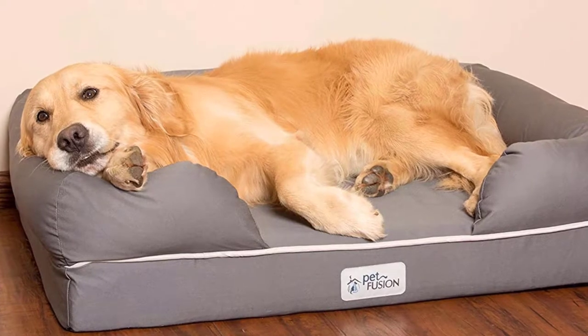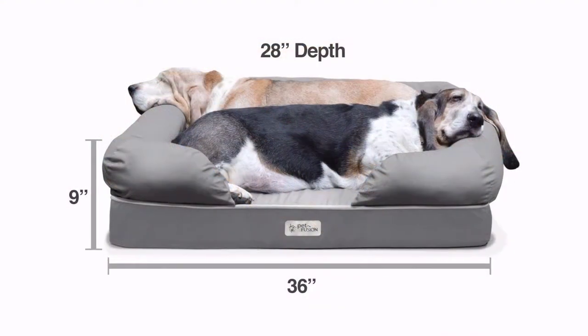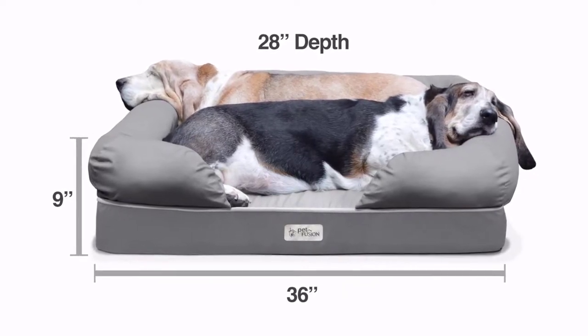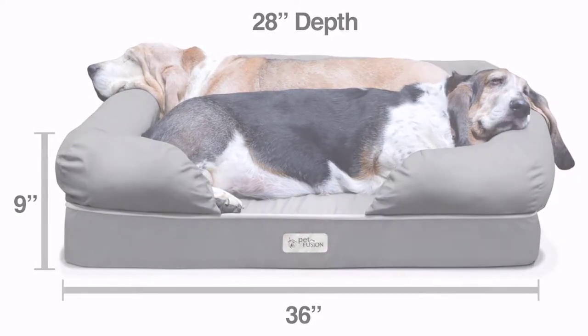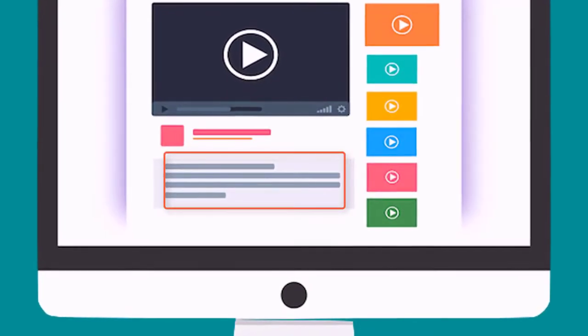This bed also comes with a non-skid bottom so it'll stay in place if your pet is active and likes to play. The large-sized variant is perfect for medium to large-sized dogs or multiple pets, and can easily hold over 100 pounds. The cover is removable and machine washable, allowing for easy cleaning when your dog makes a mess.